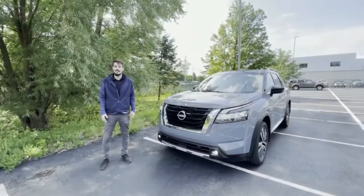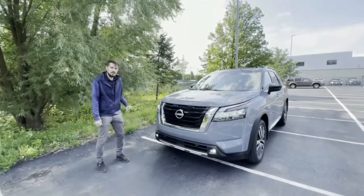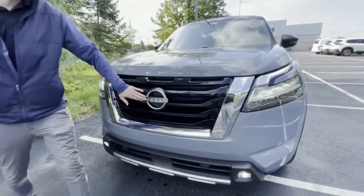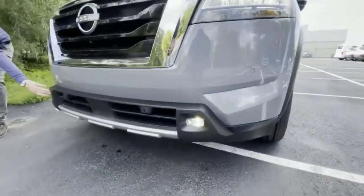Hey guys, Robert here over at Lea Nissan, and I'm excited to show you the ruggedly redesigned 2022 Nissan Pathfinder. We went back to our roots with this one, as you'll see with the three-slotted V-motion grille right up front with the brand new Nissan emblem, as well as full LED headlights, front sonar for parking, and fog lights down here.